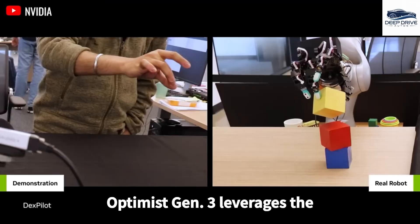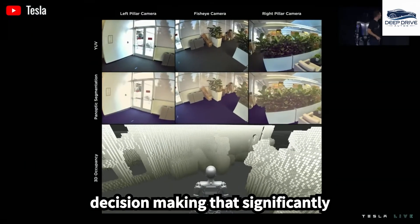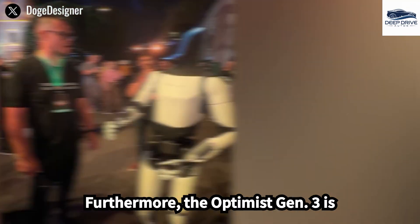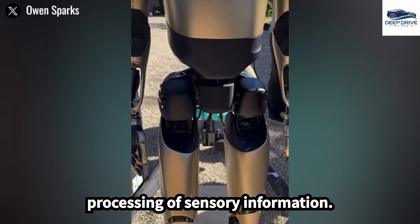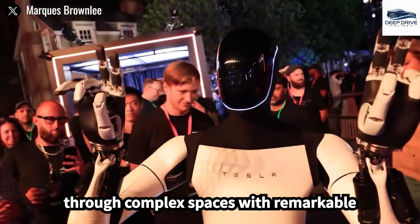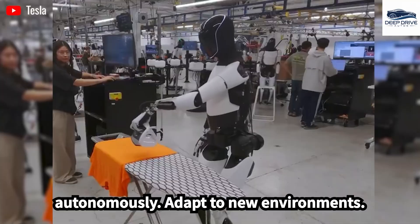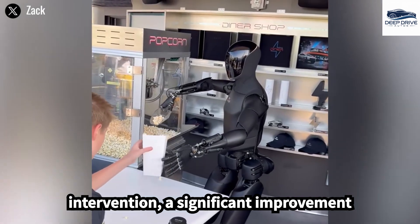The Optimus Gen 3 leverages the capabilities of Tesla's Dojo supercomputer, facilitating real-time decision-making that significantly surpasses earlier models. This technological advancement dramatically enhances the robot's ability to respond swiftly in dynamic environments. Furthermore, the Optimus Gen 3 is equipped with sophisticated perception systems that enable instantaneous processing of sensory information, allowing the robot to effectively identify objects and navigate through complex spaces with remarkable precision. The incorporation of reinforcement learning equips the Optimus Gen 3 with the ability to autonomously adapt to new environments, optimizing its performance without the need for human intervention.